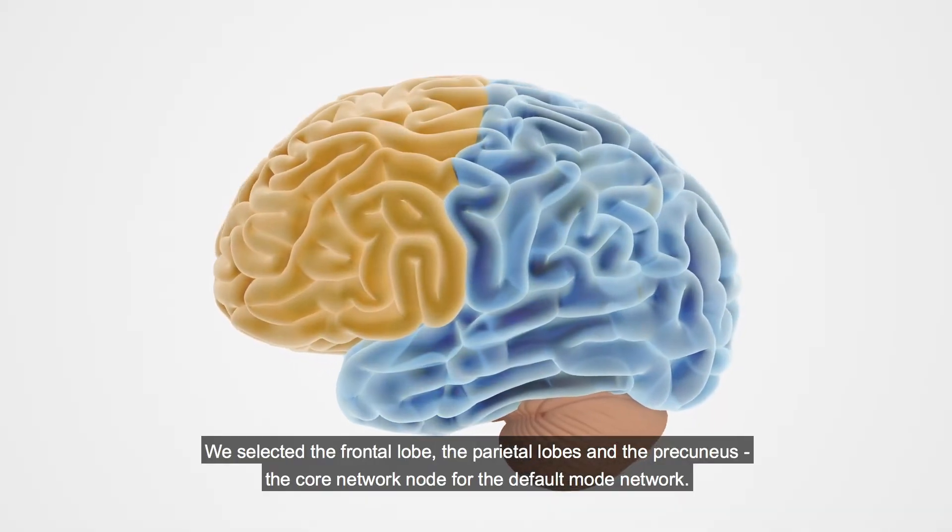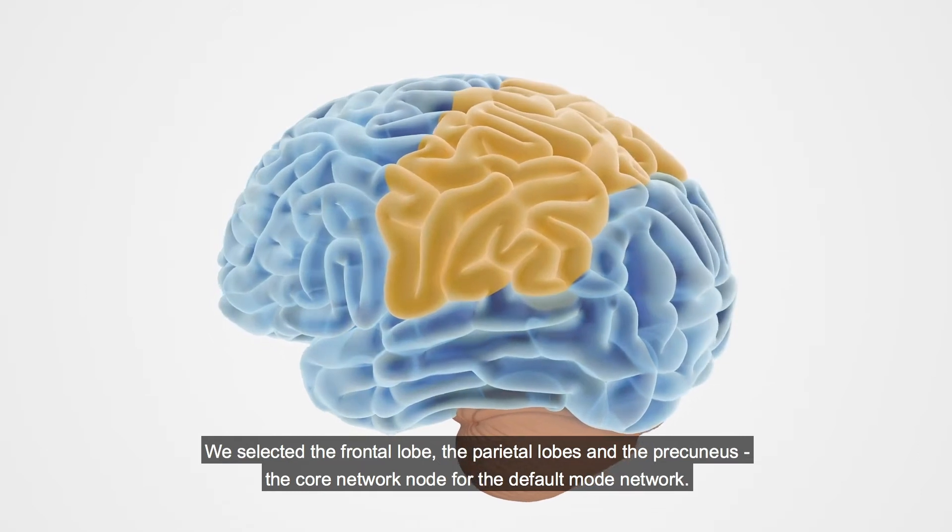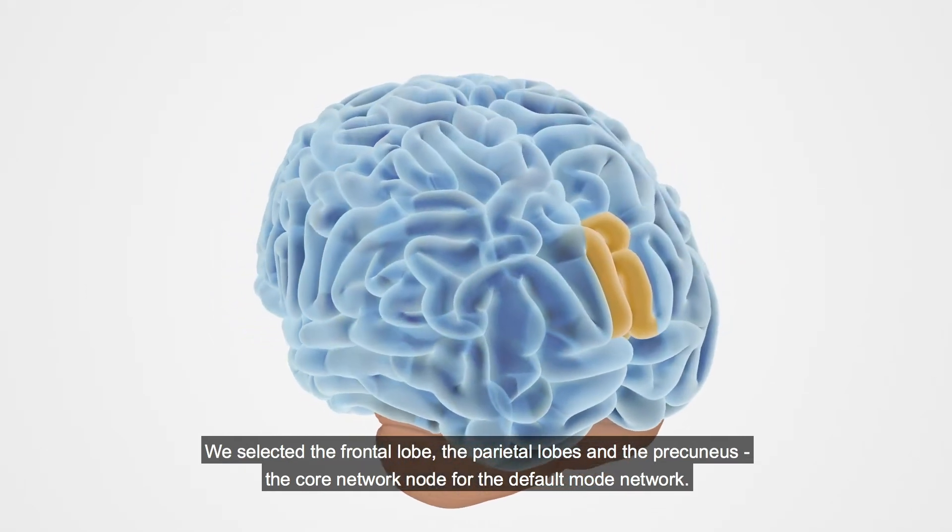We selected the frontal lobe, the parietal lobes, and the precuneus — the core network node for the default mode network.